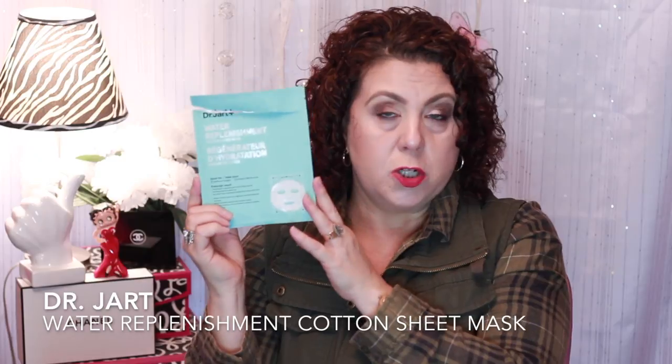Then I have one from Dr. Jart. Dr. Jart has good sheet masks, but they're very expensive. So if you can get them on sale or find them at TJ Maxx or Marshalls, jump on it. This was the Water Replenishment cotton sheet mask for redness and dryness — which is very relevant right now because running the heat is playing havoc with my skin. Stay tuned because there's going to be a product I want to talk about that, if you have dry parched skin, you are going to need.